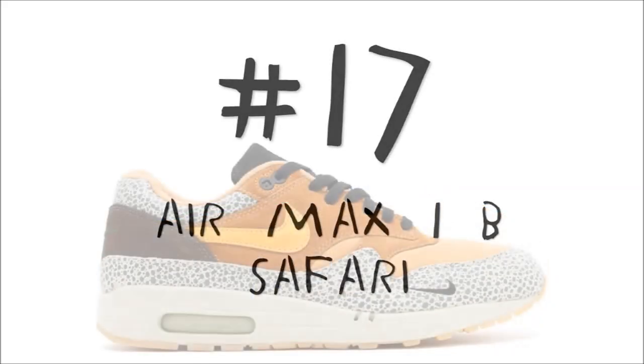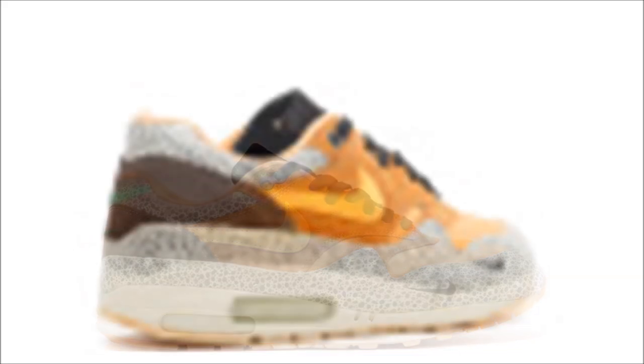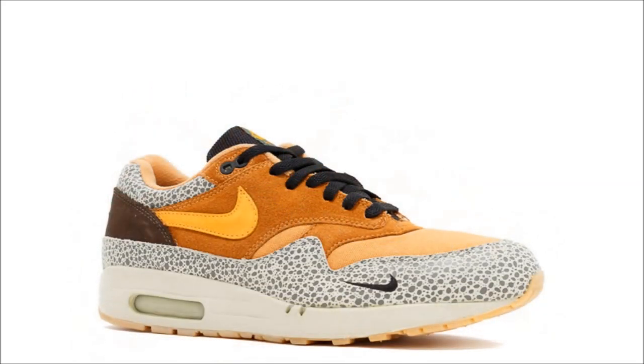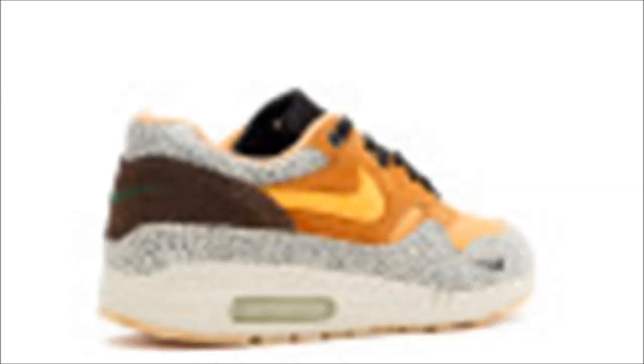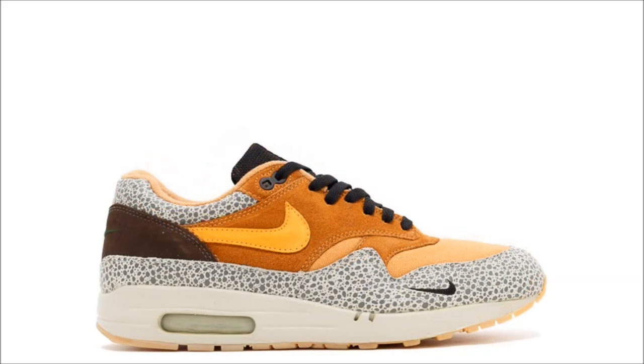For number 17, let's go back to 2002 to the Atmos Nike Air Max 1b Safari. For this pair, Atmos brought back the Nike Air Max 1 and infused it with the Air Safari, dropping what is arguably one of the best Air Max ones of all time. Featuring a safari print on the mud guard and ankle collar, a canvas twill material at the toe, soft suede on the upper and heel, and a gum outsole. One of the most prominent features is the miniature swoosh on the outer toe of the forefoot. If you want this pair today, get ready to spend $1,100.